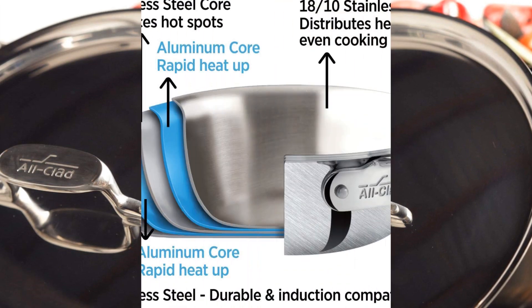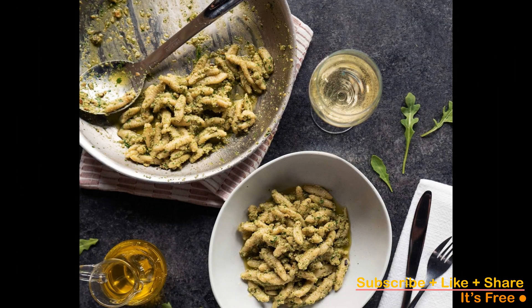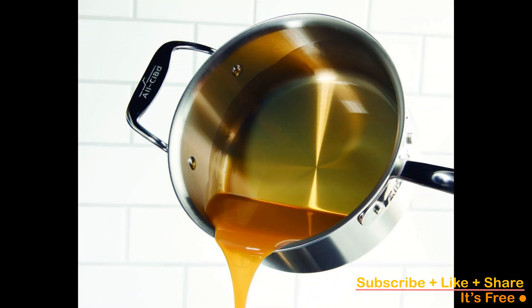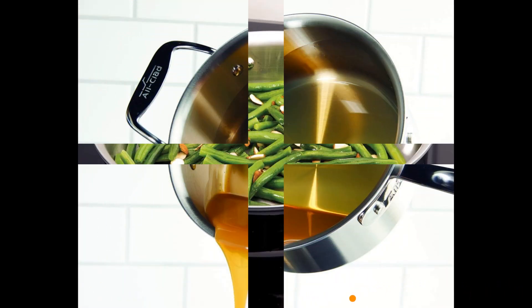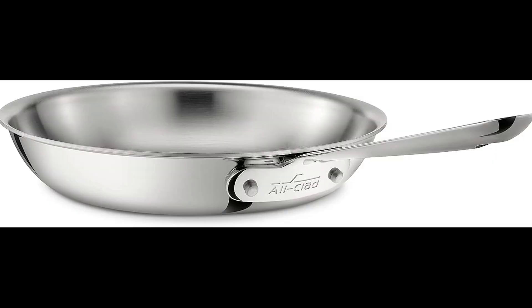The pan remains impervious to warping and displays rock-like durability while remaining comfortably lightweight for single-handed maneuvering. The skillfully designed low yet flared sides ensure drip-free pouring and seamless handling of delicate items like fish or bread. While it prefers a low flame on the stovetop, this pan fearlessly endures the broiler or oven, safeguarded up to 600 degrees Fahrenheit.